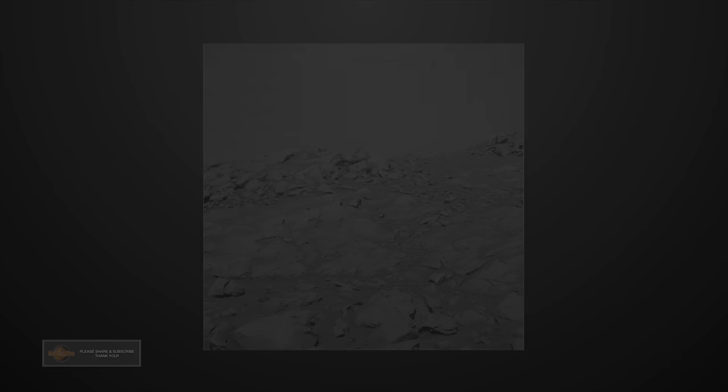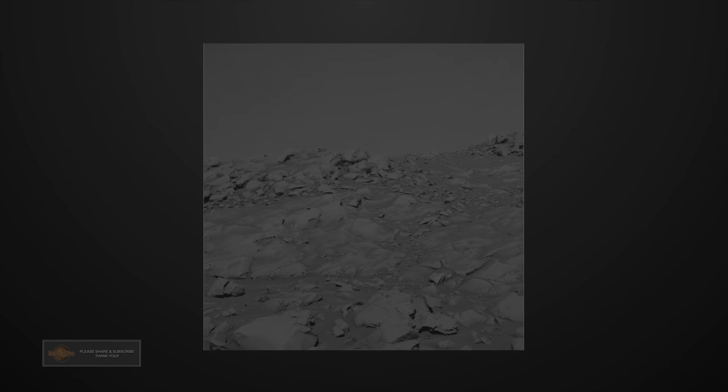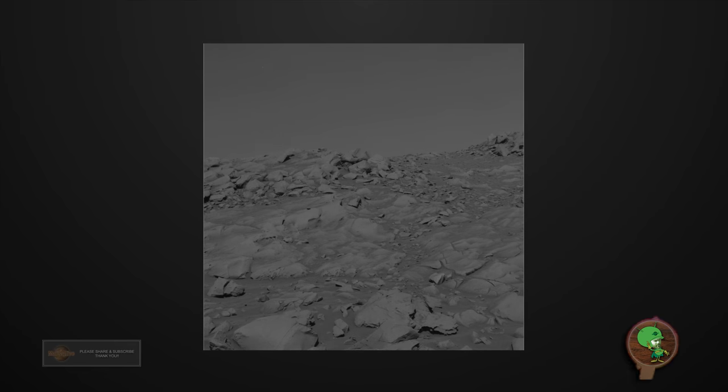Welcome to Mars Alive YouTube channel. Today we will be looking at more proof of life on Mars. Welcome back guys, thanks for tuning in again.